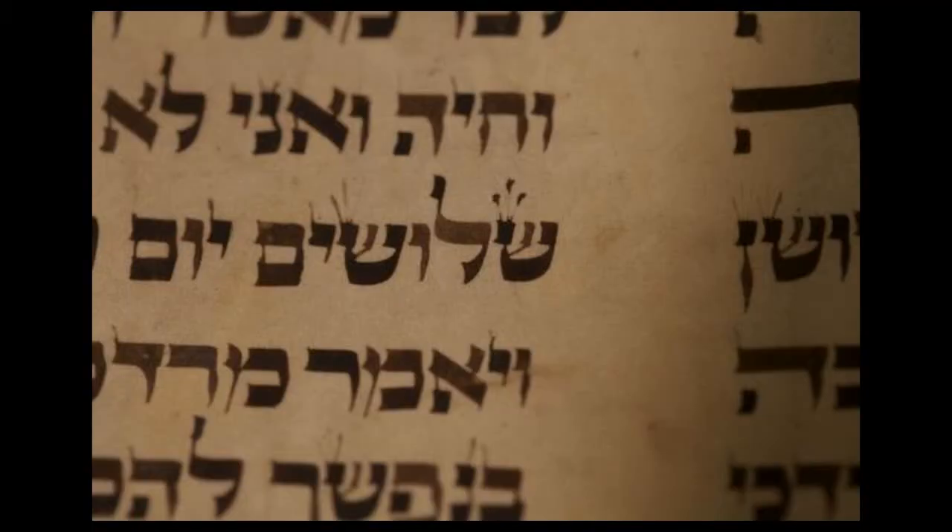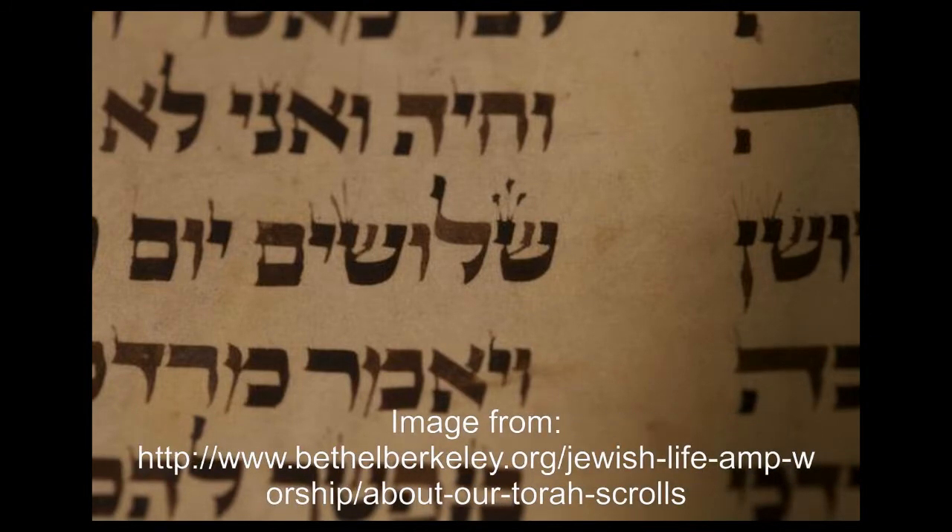Here on the screen I'm going to show you what the text of the real Torah scroll looks like. As you can see, even though it looks so beautiful and seems like it's printed, this is actually written by hand. This is what it looks like when written by hand.